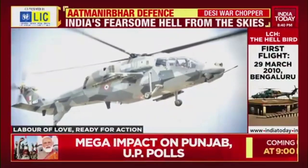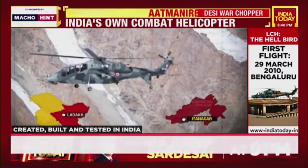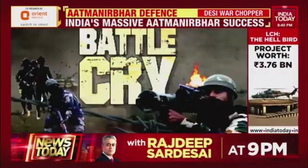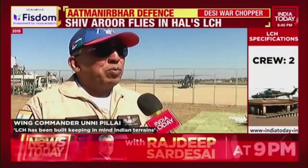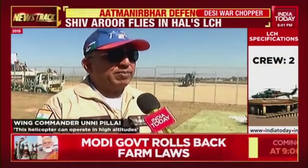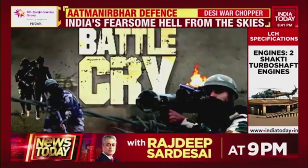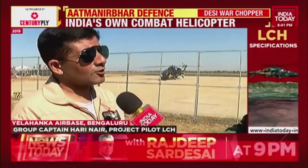The light combat helicopter can do what no other combat helicopter can. It can operate from India's high altitude border battlefields in Ladakh and Arunachal Pradesh while still carrying meaningful weapon loads. This has to be seen against the backdrop of the Kargil war — back then, attack helicopters couldn't reach those altitudes because of performance limitations.